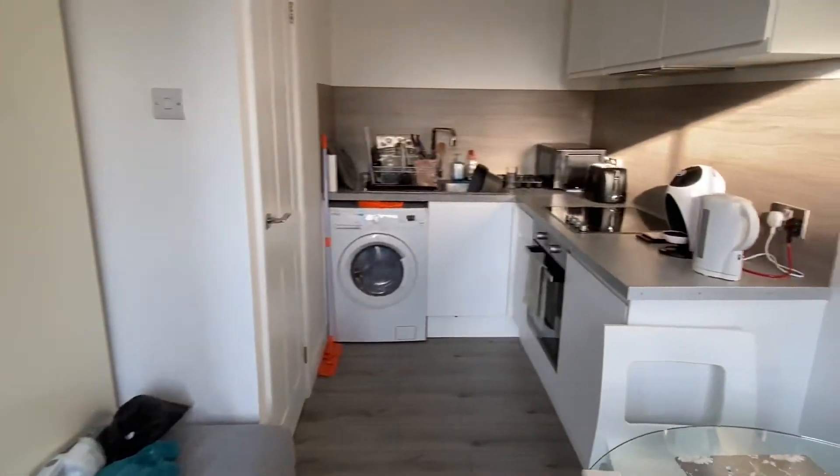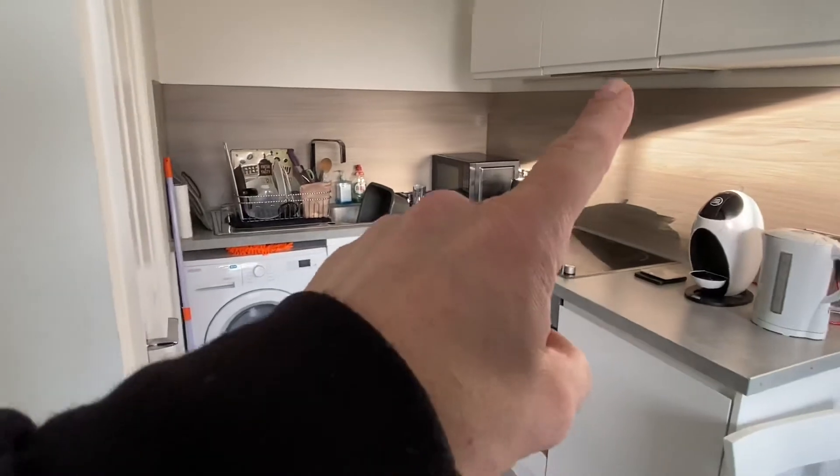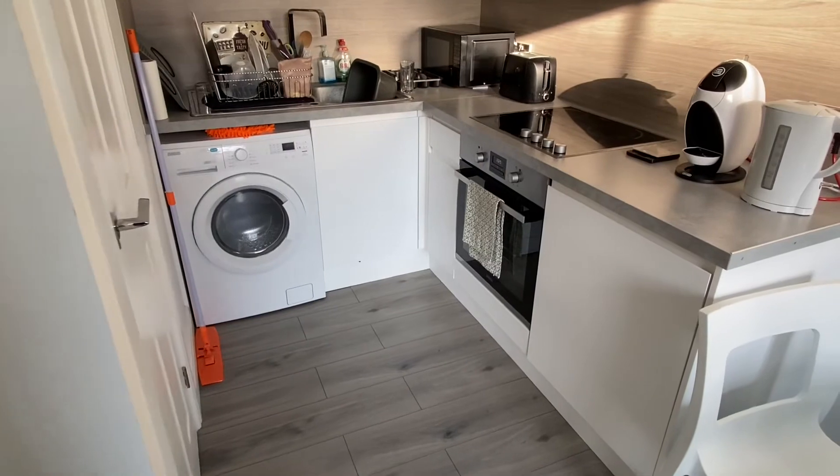Looking at the kitchen, you've got a washer dryer, halogen hob, there's an extractor fan there, storage, and then that is a fridge with an icebox.